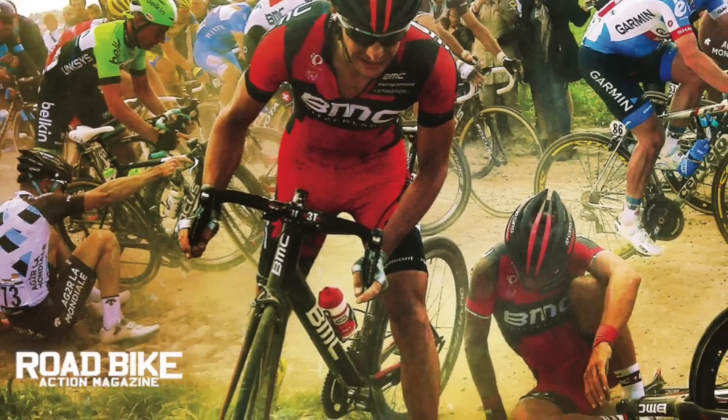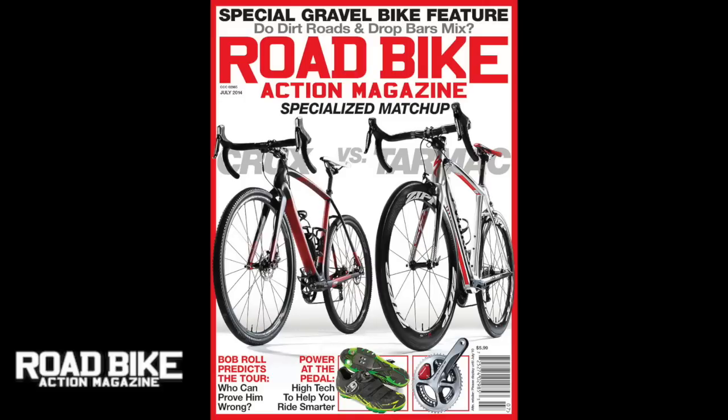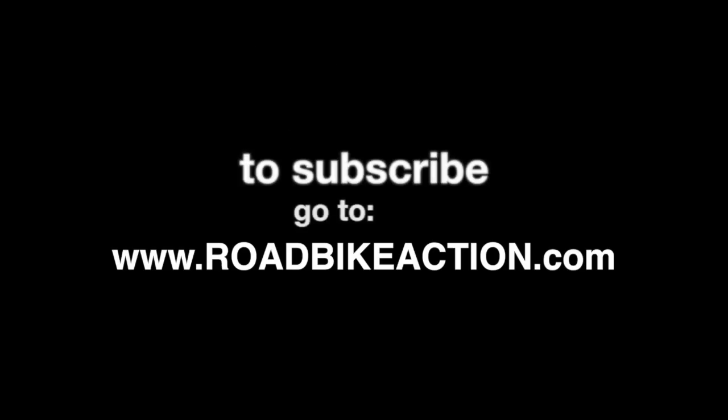All that and much more can be found in the July 2014 issue of Road Bike Action magazine, on sale June 5th. To subscribe, go to www.RoadBikeAction.com.